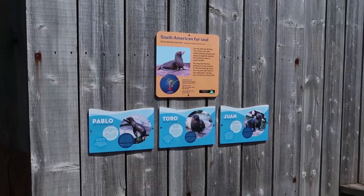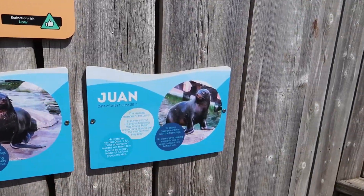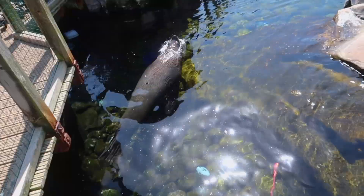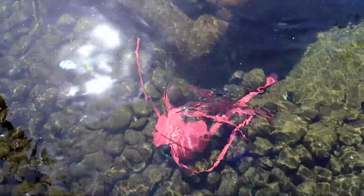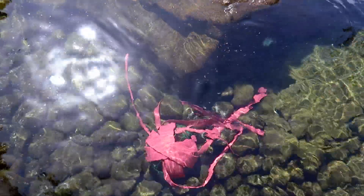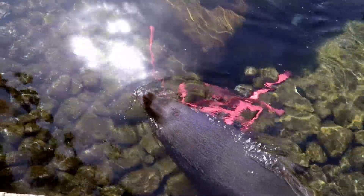We've come to the seal bit now. In here we have Pablo, Toro, and Juan. We were just looking down wondering where they were and they all came bobbing up to see us. There's one sticking his nose out of the water and submerging again. We're wondering what that is in there - it looks like a green wire cage surrounded by red straps. Do you think they put food in it as a puzzle? Maybe it's intellectually stimulating.